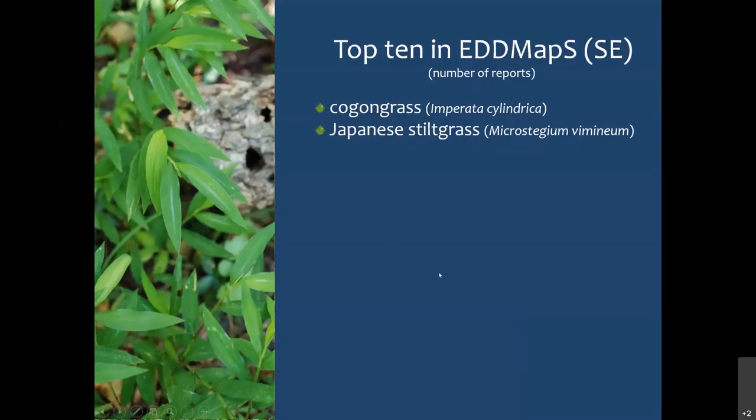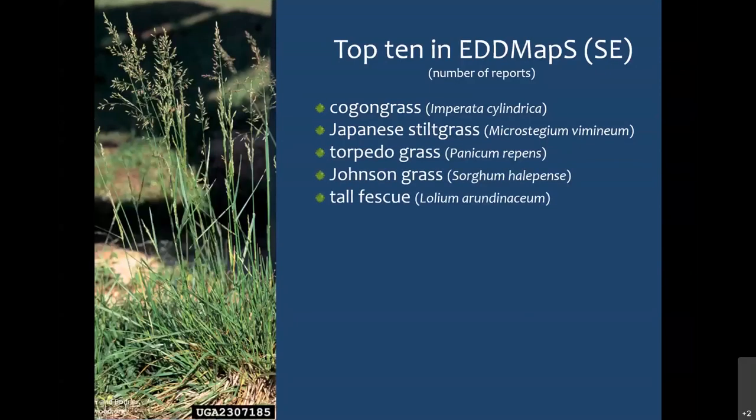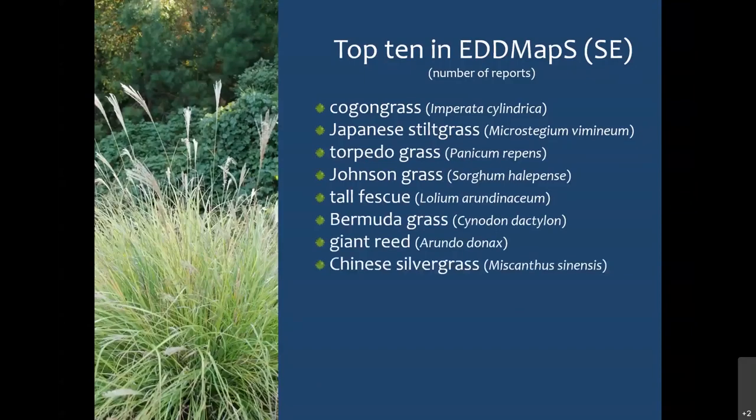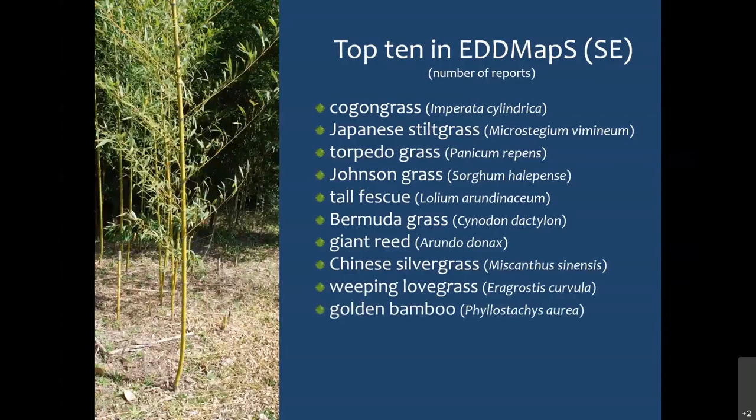So in the top 10 were Cogongrass, Japanese stiltgrass, carpetgrass, Johnsongrass, tall fescue, bermudagrass, giant reed, silvergrass miscanthus, weeping lovegrass, and golden bamboo. This is still a pretty big topic to cover in an hour. So what I decided ultimately to do — and what I'm going to cover today — is the three species that I know best: Cogongrass, Japanese stiltgrass, and golden bamboo. I'm going to dive right into Cogongrass and spend most of my time there, but then get into Japanese stiltgrass and bamboo.